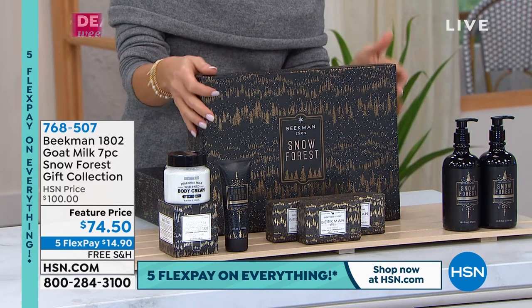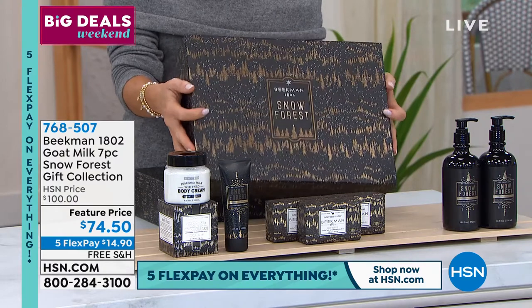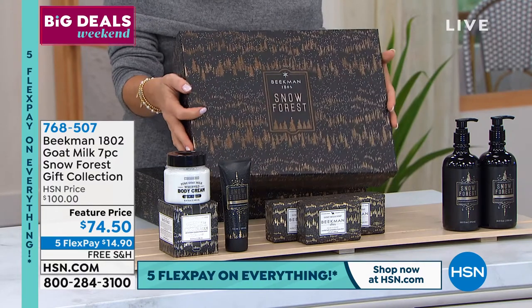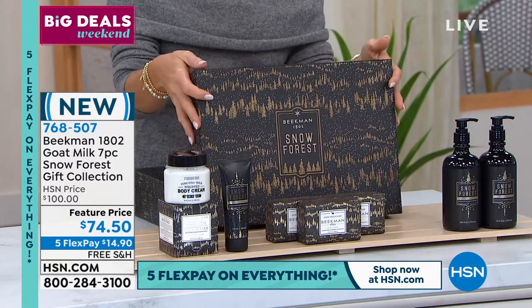Christmas everywhere in your home. This is the Snow Forest limited edition — look at the black and the gold. Is this exquisite? So this is like home for the holidays. This is the care package of all care packages, and it comes in this beautiful box.